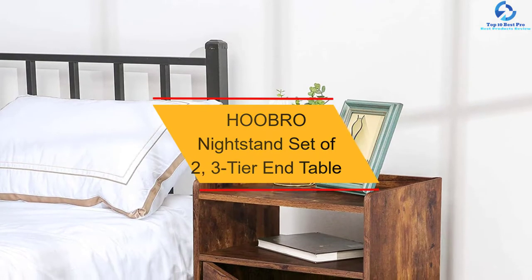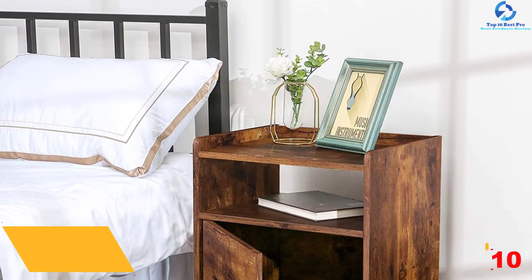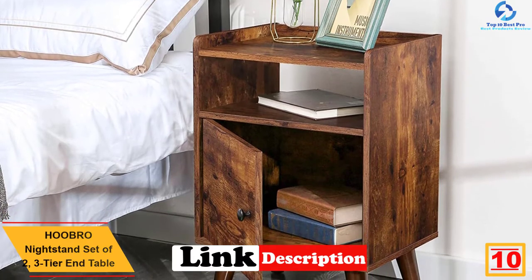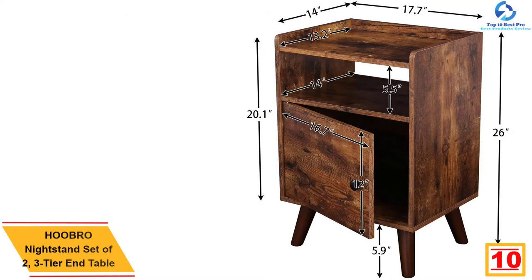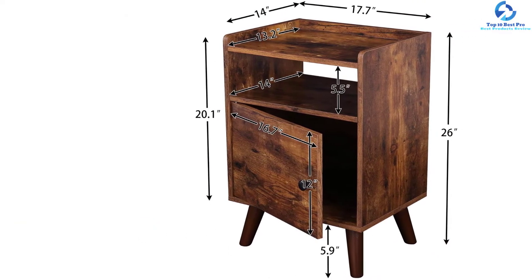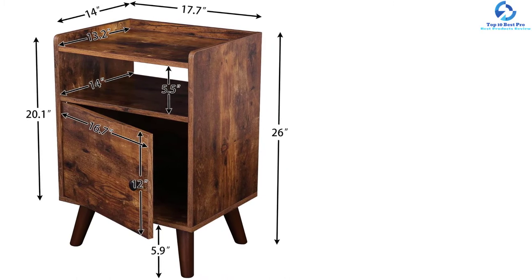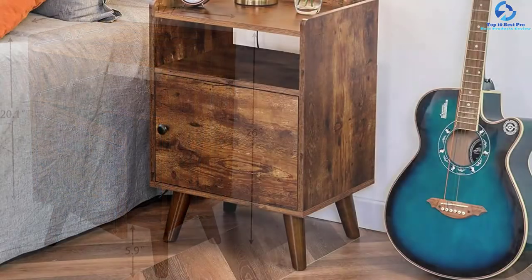Starting at number 10, we have the HOOBRO nightstand set of two, three-tier end table. This nightstand from HOOBRO is composed of a heavy wooden board in a retro deep color. It is an ideal example of charming and traditional grace with contemporary structural design. It can fit into any apartment or condo with its trending style. This 26 x 17.7 x 14 inches end table will never fail in catching the user's eyes due to its classic design, sturdy construction, and fit-all sizes.